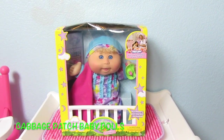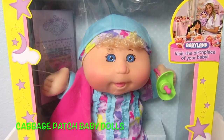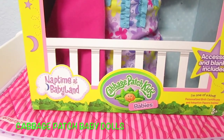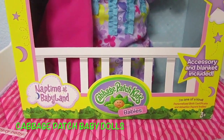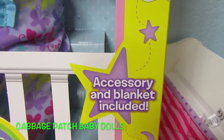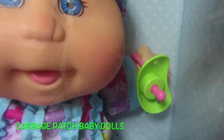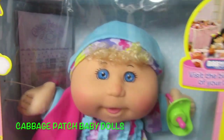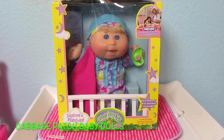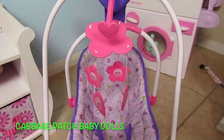Hey everyone, it's Heather with Cabbage Patch Baby Dolls, and today we are going to open up this sweet baby girl. She is one of the Naptime Babyland Cabbage Patch Kids Babies. Let's look at the box — it says accessory and blanket included. She has a pacifier and a birth certificate. After we open the box, I'll try her in the You and Me high chair and also the You and Me swing.